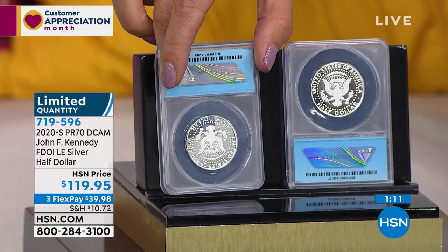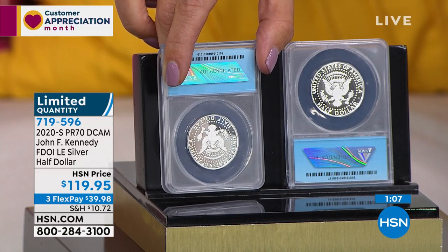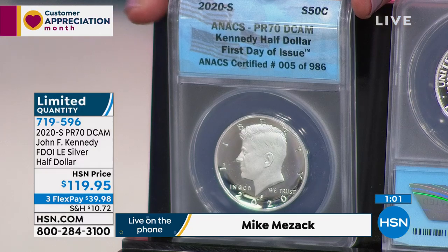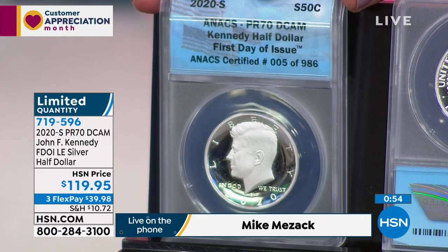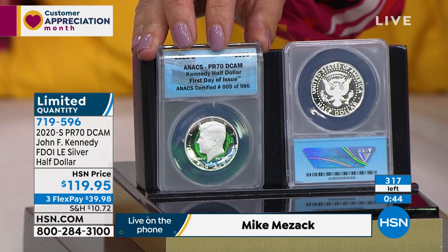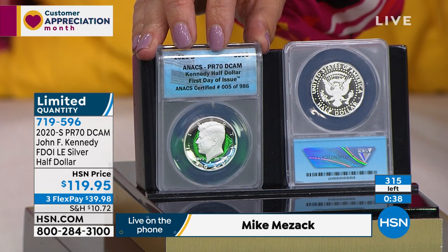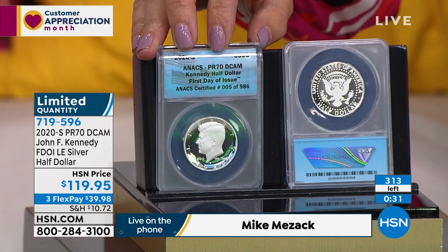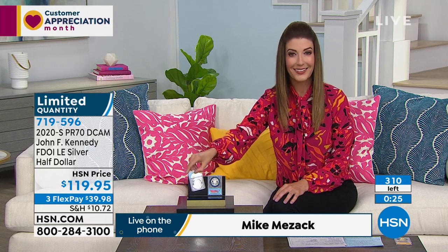It's never happened that this set sold out in a week - since 1992 when they started, they've never sold these coins out in basically two or three days. Your opportunity is so limited - normally I'd do 2,000 or 2,500 of these. We're only going to get maybe 7,000 sets total, and out of those only 986 of these Kennedys will be perfect first day of issue ANEX. Only 300 left already - two thirds sold out on the very first day we presented this. It probably won't last our two-hour show tonight.